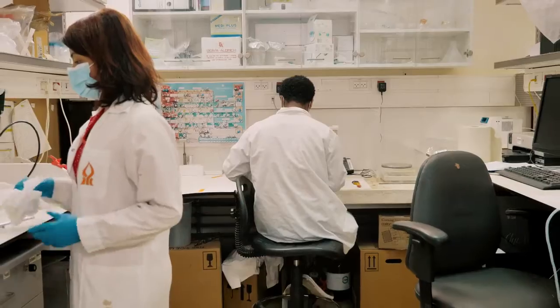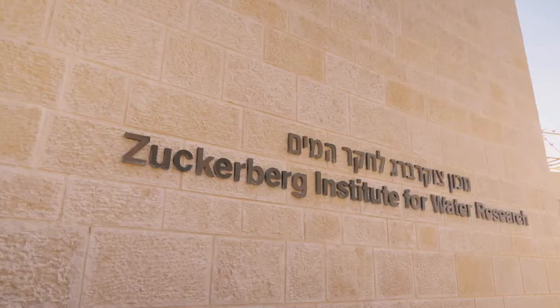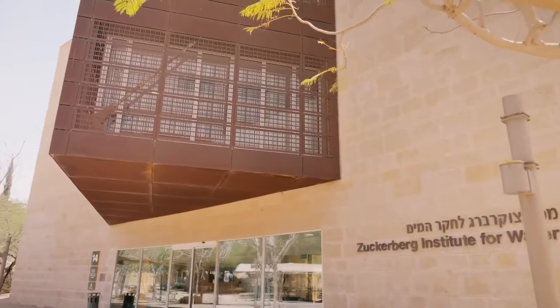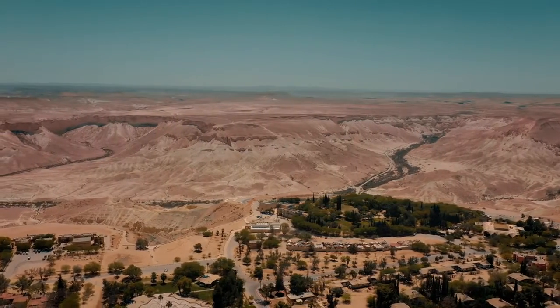Our diverse, multidisciplinary research and advanced teaching are carried out in state-of-the-art facilities on campus and in research stations and field sites scattered across the Negev Desert.